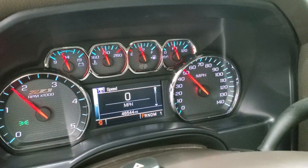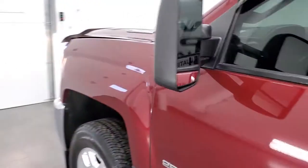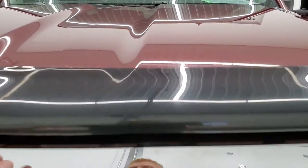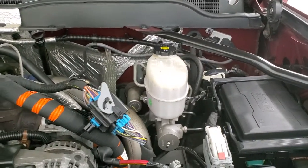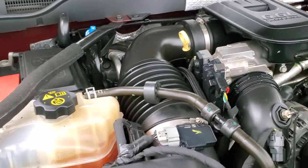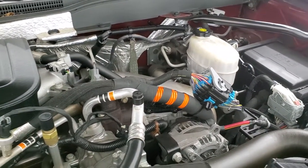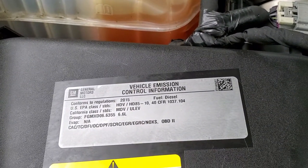Starts right up with no check engine lights or anything like that. I would personally like to thank you for checking out the video today, and hopefully from this HD video you'll have been able to tell just how clean this truck is all the way around, inside and out, and verify its quality and condition to make a smart buying decision. Under the hood we have the 6.6 liter Duramax diesel. This truck has been fully safetied and inspected by our service shop, has a fresh oil and filter change, all the fluids have been checked and topped off, and this truck is 100% ready to go. There's your emissions sticker.